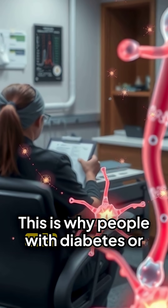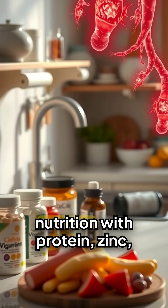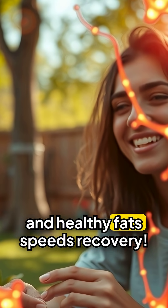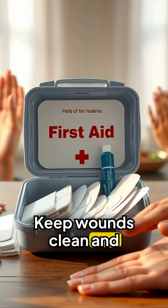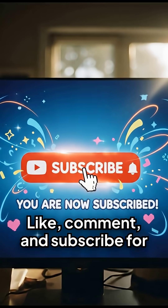This is why people with diabetes or poor circulation struggle with wound healing. Proper nutrition — with protein, zinc, vitamins A and C, and healthy fats — speeds recovery. Your body is an incredible self-repair machine. Keep wounds clean and covered to heal faster.